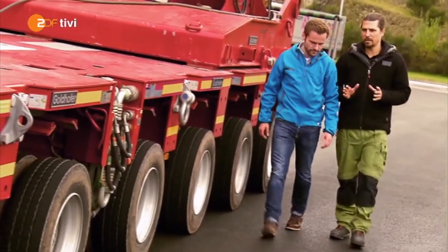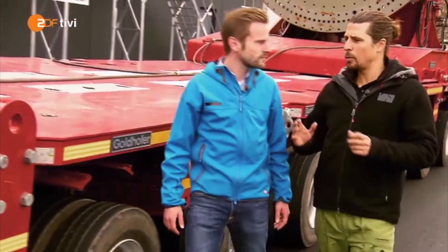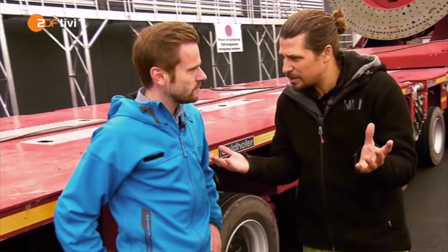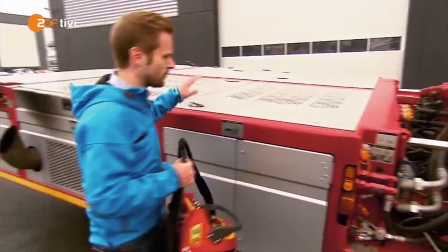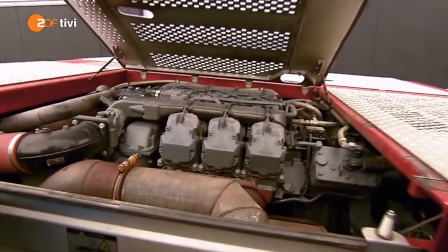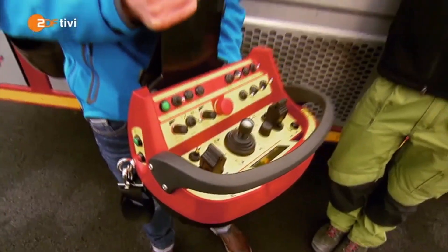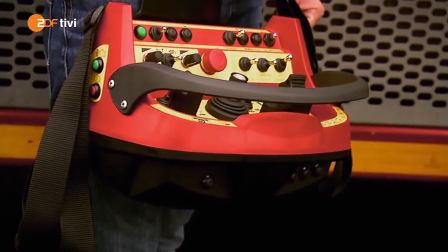Jetzt habe ich verstanden, wie der Transporter durch schmale Gassen mit seinem Rotorblatt hindurchkommt. Was ich noch nicht verstanden habe, ist der Antrieb – wir haben kein Führerhaus, alles wird komplett ferngesteuert. Unser Motor versteckt sich hier – der sogenannte Powerpack. Das ist ein fetter Dieselmotor mit 500 PS. Mit der Fernsteuerung wird alles gesteuert: sowohl der Antrieb, das Gas geben, die Lenkung, aber auch die Flügeltransportvorrichtung – das Heben und Senken. Alles läuft über diese kleine handliche Fernbedienung.